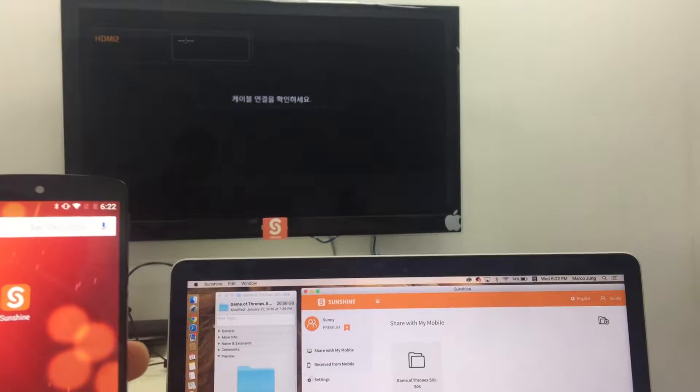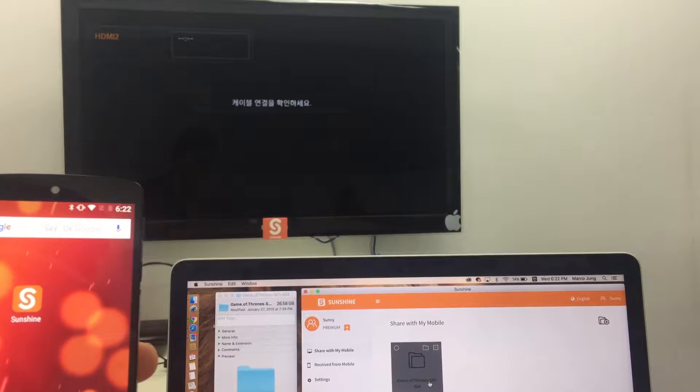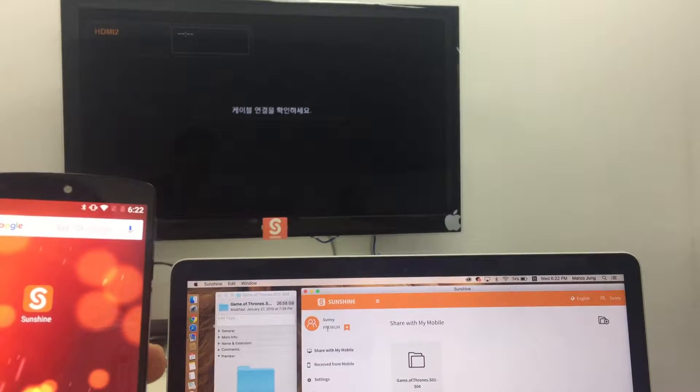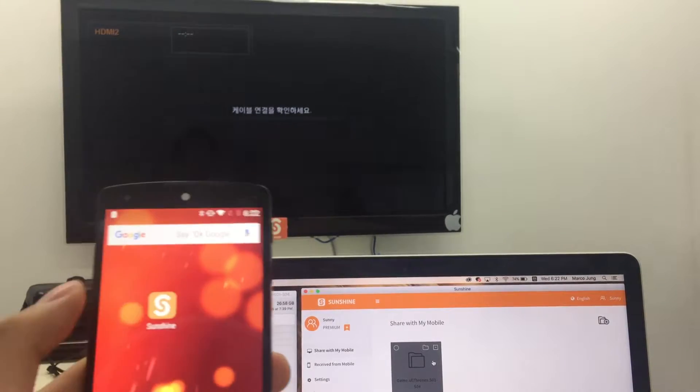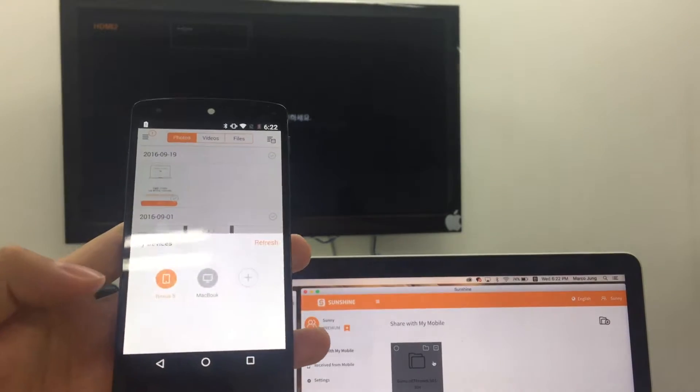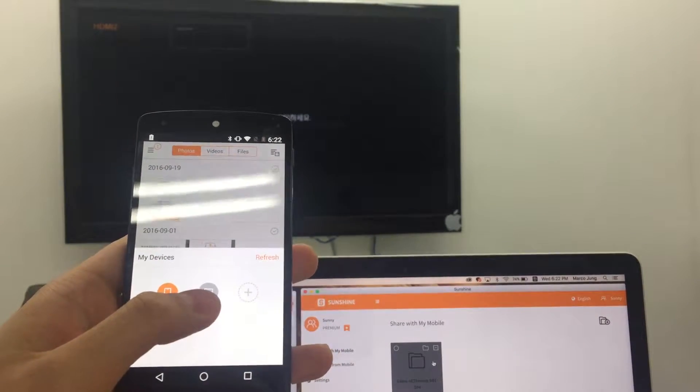Right now I have Game of Thrones season 1 through 4 already synced on my Sunshine desktop. It's 26.58 gigabytes, and through my mobile Sunshine I'll access my MacBook. I'll press my devices and here's my MacBook already connected.